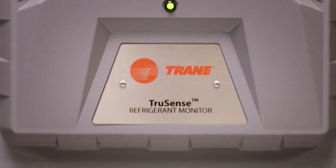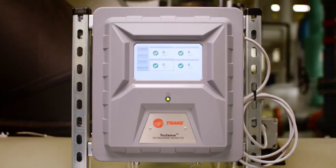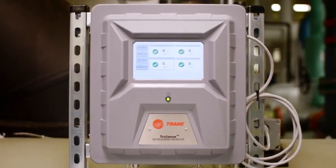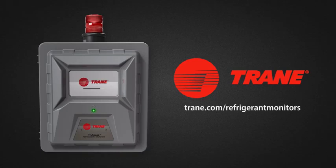When it comes to safety, you can't afford to compromise. Make sure your monitor is reliable, durable, but most importantly, easy to manage. Learn more about the TruSense RMWH at trane.com/refrigerant-monitors. Trane. Let's go beyond.